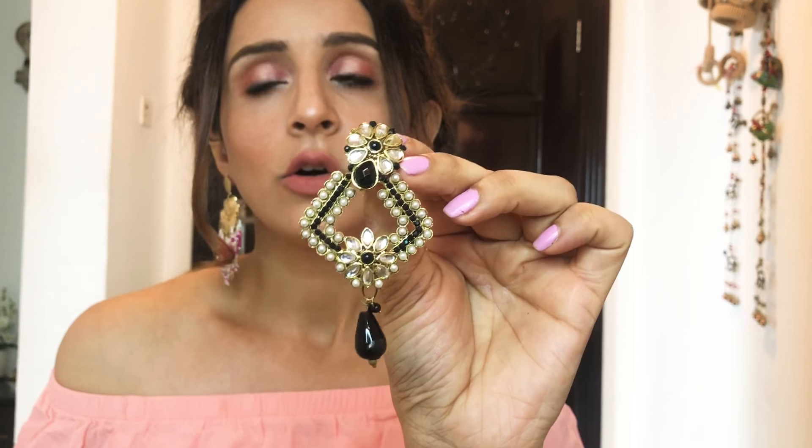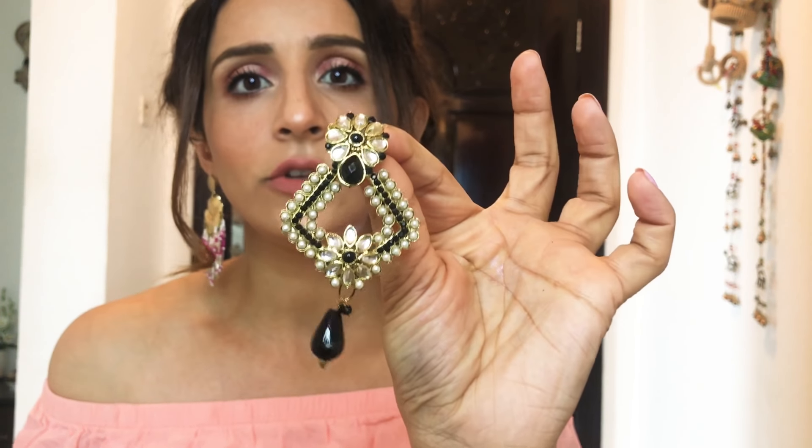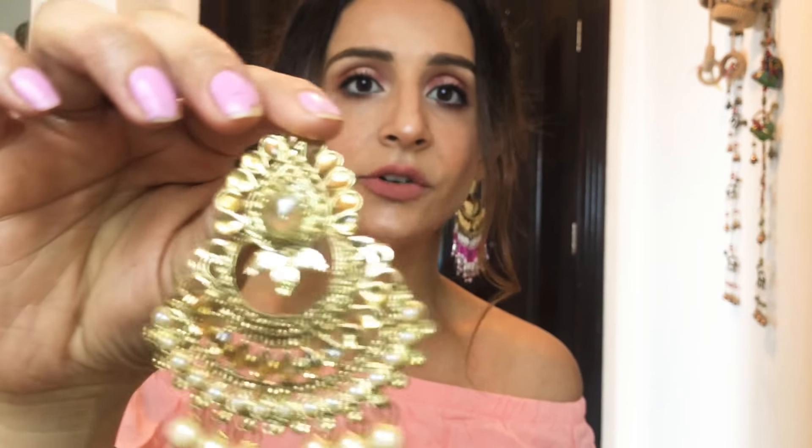So I got these earrings and this one I got for 100 rupees. This one has a golden color and then it has white and magenta pink tassels. These are two-year-old earrings. I got this one from Sarojini Nagar for 150 rupees. This one also I got for 150 or 200 rupees. This one will really complement your plain outfit.